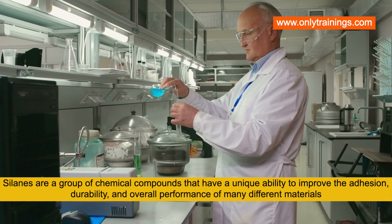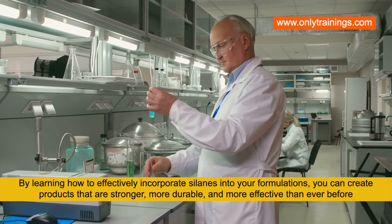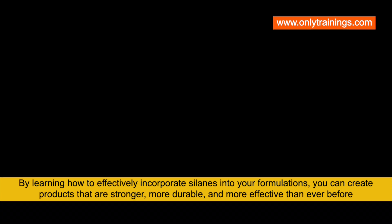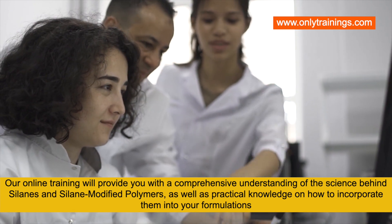Silanes are a group of chemical compounds that have a unique ability to improve the adhesion, durability, and overall performance of many different materials. By learning how to effectively incorporate silanes into your formulations, you can create products that are stronger, more durable, and more effective than ever before.